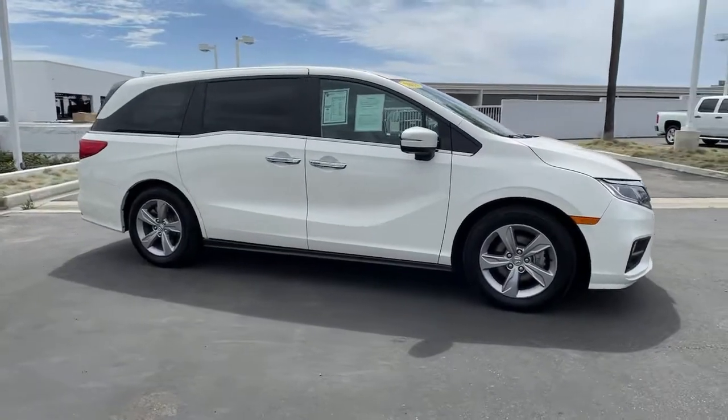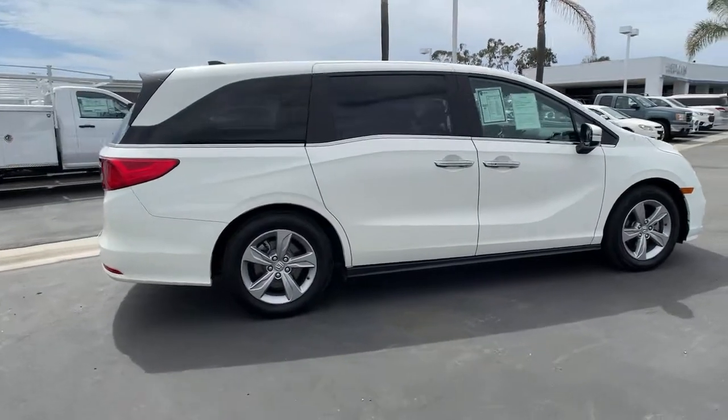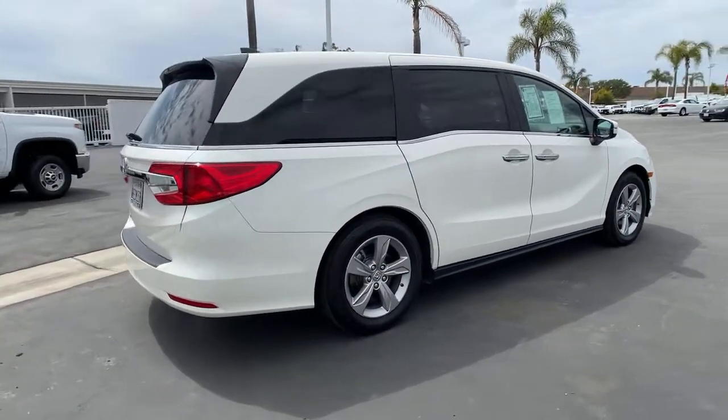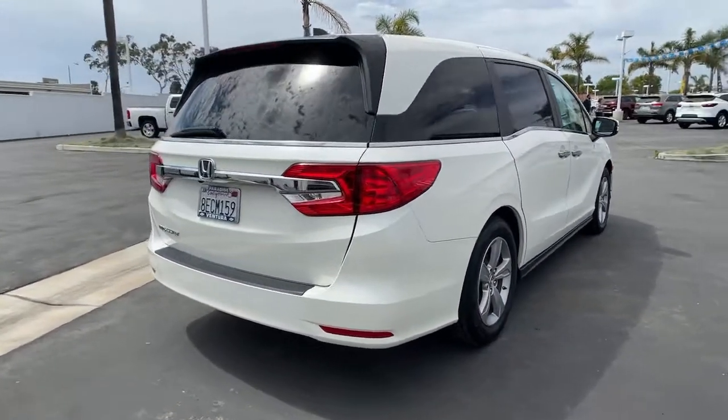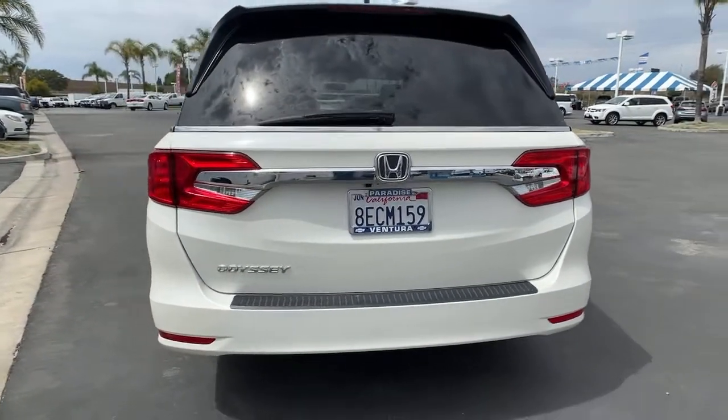Get a feel for the 2018 Honda Odyssey. This vehicle still has fewer than 30,000 miles on the clock, so it won't last long. You'll feel safe and relaxed on every excursion in this comfortable and stylish Odyssey.